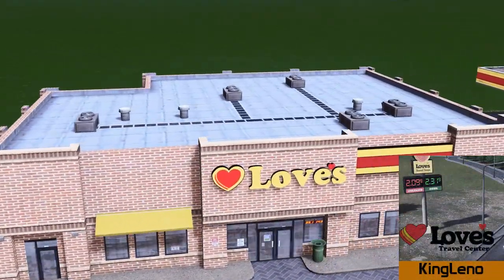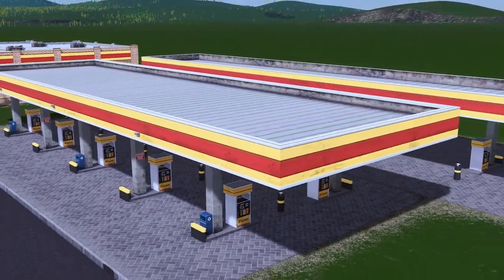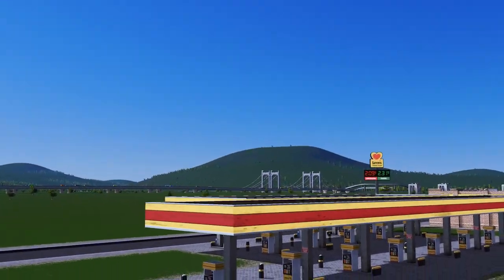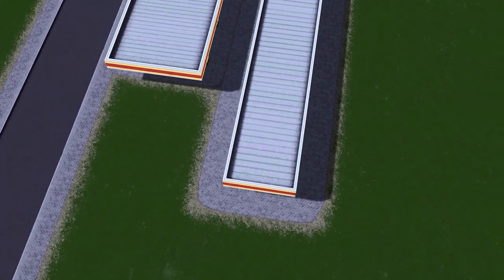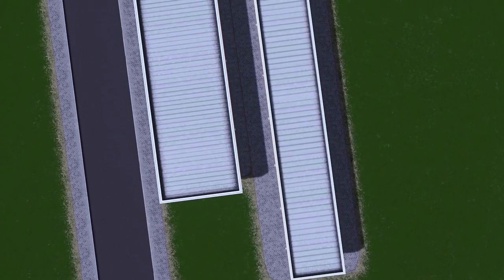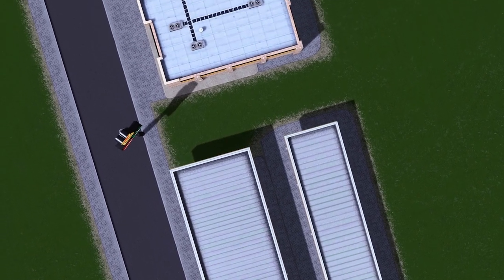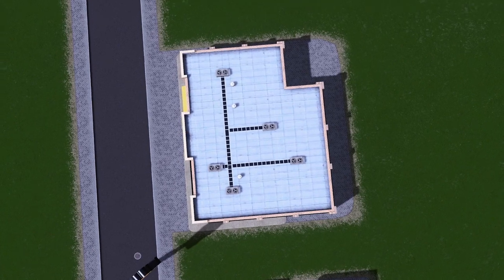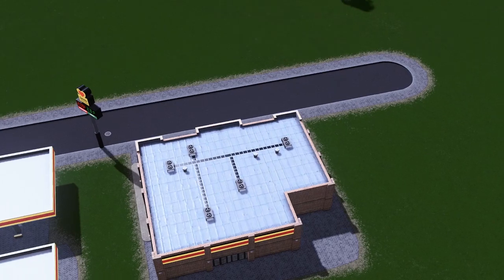Up next is an asset I'm sure will be a great hit on the workshop — it's back to King Leno and this is his Loves Travel Centre. The set itself includes four assets: the main building and store, the gas pumps, the truck pumps, and the sign. The detail on the actual pumps is fantastic — I wasn't expecting such high detail. The fact that it's combined with its own independent shop outside of the pumps really allows you to be more creative with your placement.